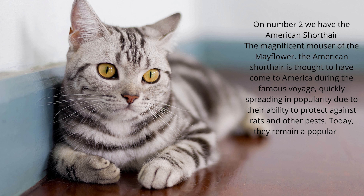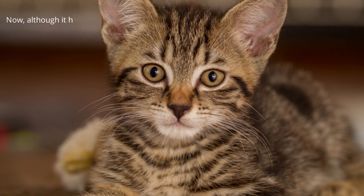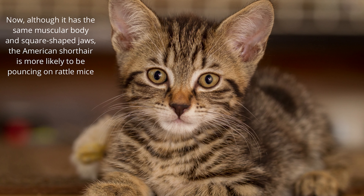Today they remain a popular cat breed for families around the world and are known to be affectionate and endearing pets, despite their history as hunters. Although it has the same muscular body and square-shaped jaws, the American Shorthair is more likely to be pouncing on rattle mice or feathered toys.